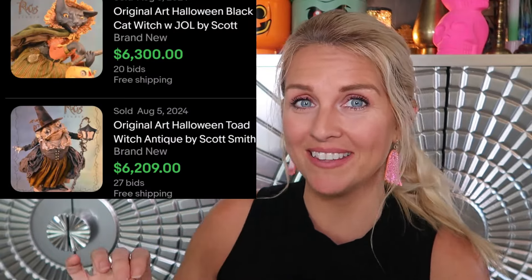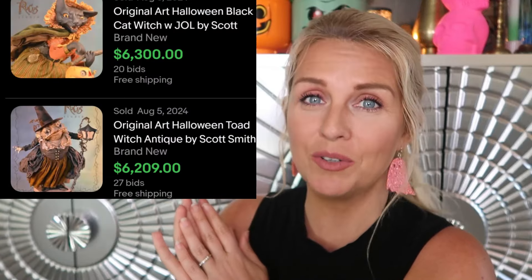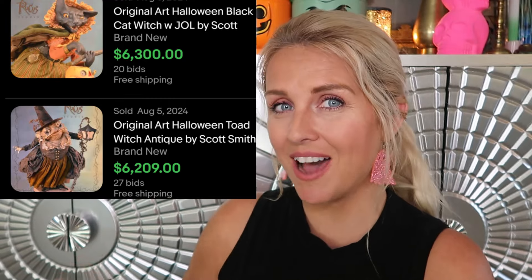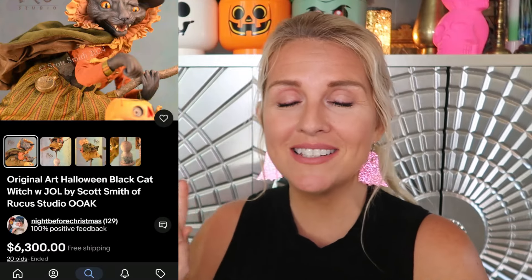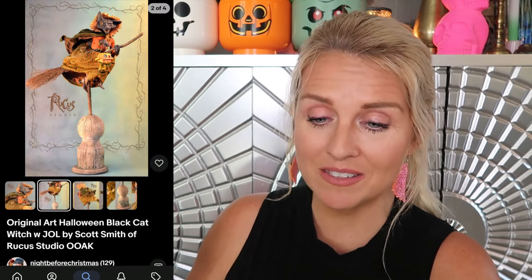There are a few artists who are synonymous with Halloween and the holidays, and one of those artists is Scott Smith. Scott Smith's artwork sells for enough to buy yourself a used Honda. One thing you'll notice is multiple bidders — there's a real following for his work. Interestingly, looking through the seller store, this is Scott Smith himself actually selling. Night Before Christmas over on eBay is the store. If you want to search out what those pieces look like, this one sold for $6,300 with 20 bids — that's just crazy.